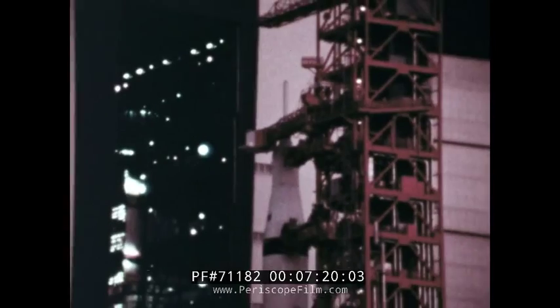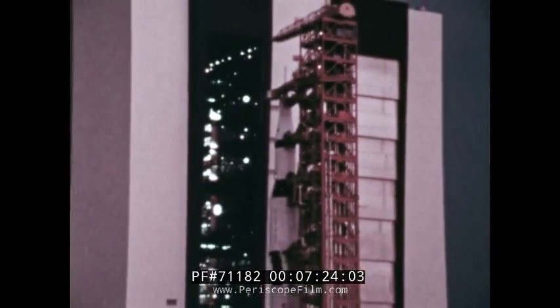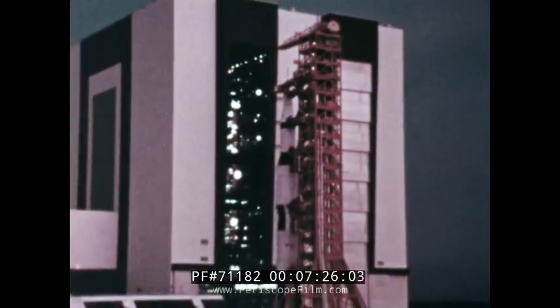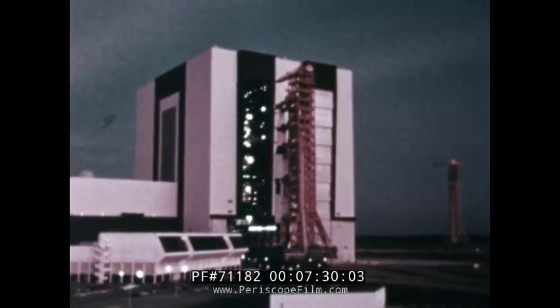Previously, space vehicle stages were transported to the pad, then assembled and tested there while awaiting launch. Saturn V has changed all this. The new method is known as the mobile launch concept.